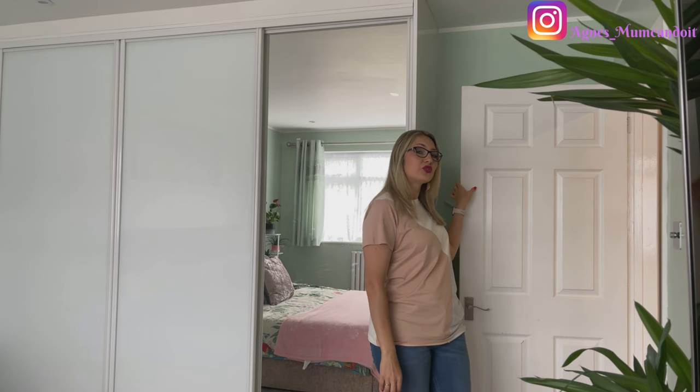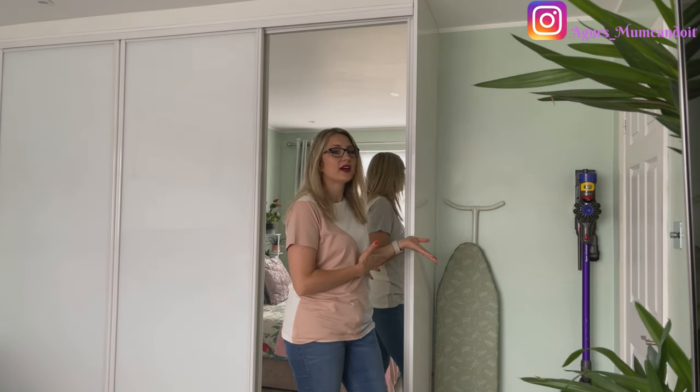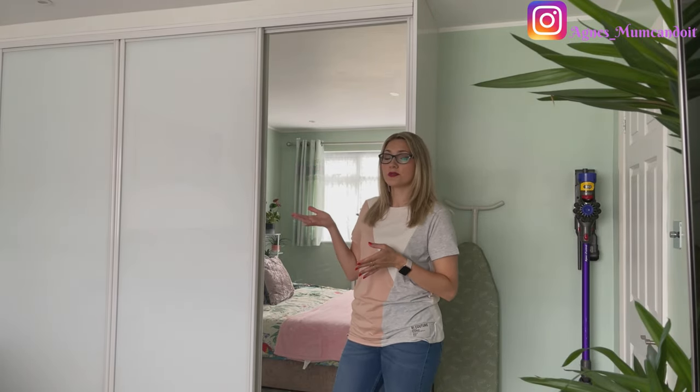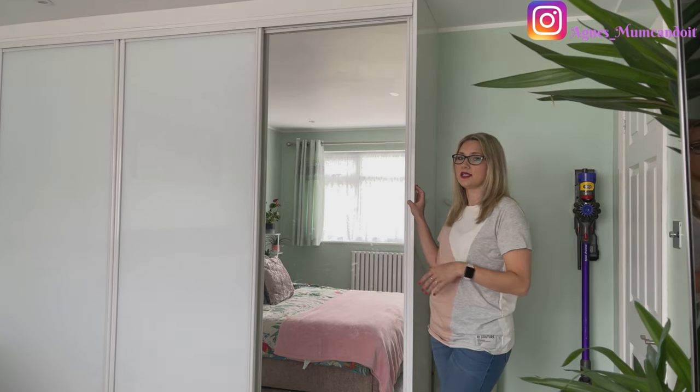Behind this door is where I hide my Dyson and ironing board. Right here you'll see my bespoke wardrobes, which were built in when we moved in. I did do a video about the wardrobes which I'll link in the description. It's a really nice solution because it's built to your expectations — you tell them how you want it done and they do it for you.